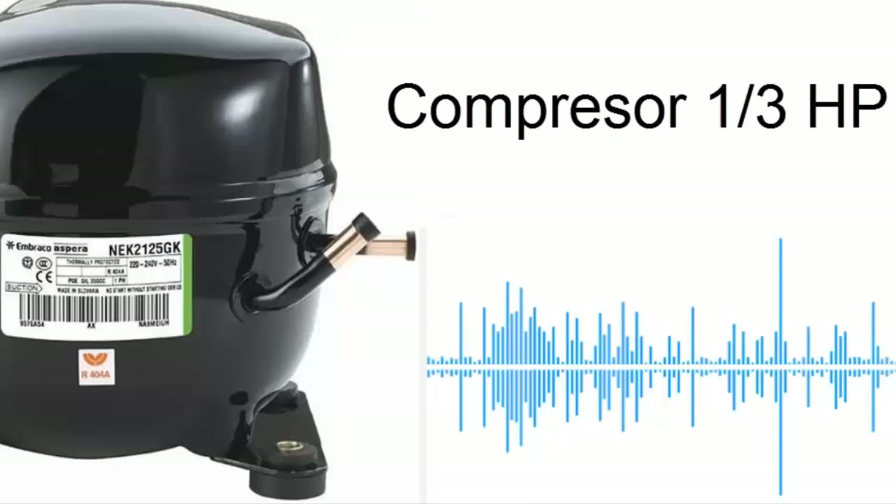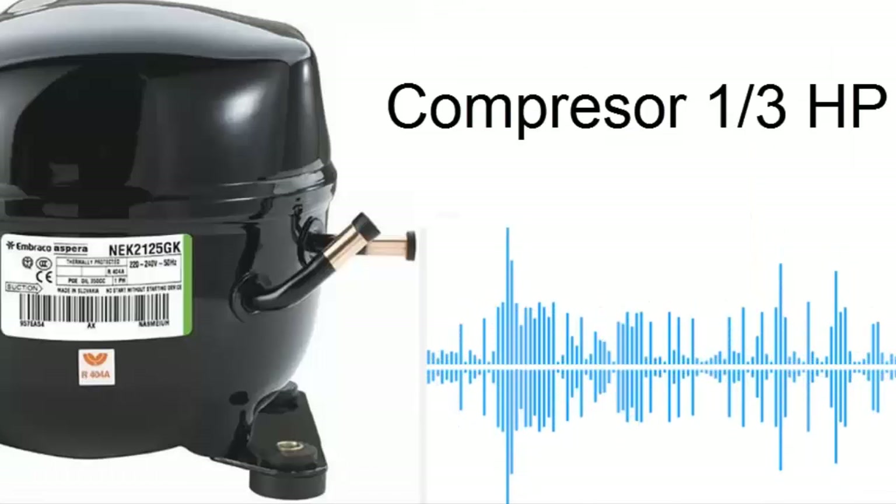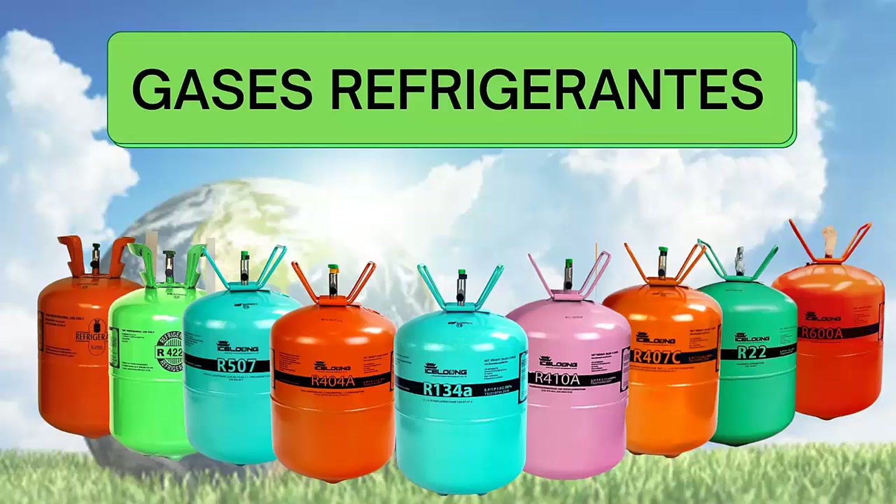This type of compressor, usually of the piston type, operates with various types of refrigerant gases, with the most common ones today being R134A, R404A, or their substitutes, R22 or its substitutes, and R600A.